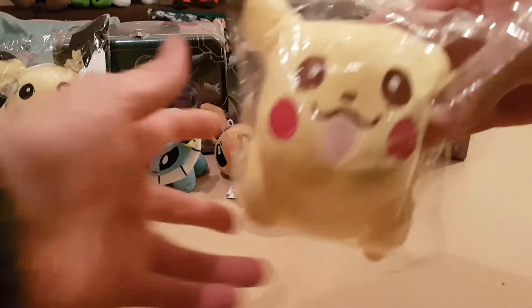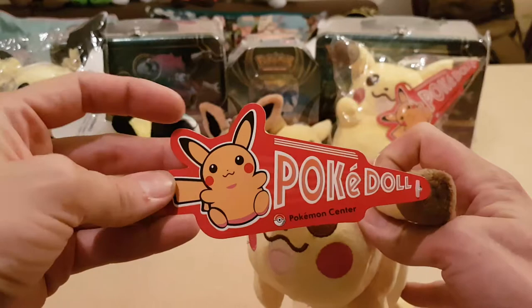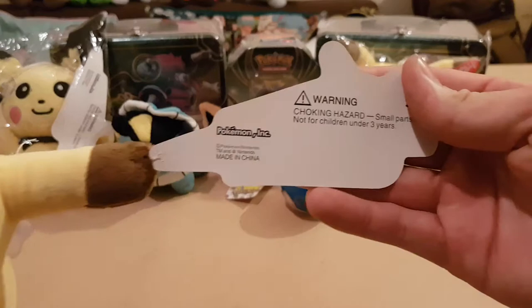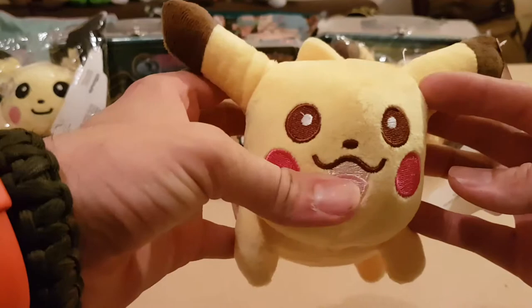We ended up with one of these nice little Pikachu plushes. He's already trying to get out. Apparently a Pokedoll from the actual Pokemon Centre itself. It's got the Pokemon ink and everything on there. That's quite nice, he's a chuffed little fella. He's also got a little car sticker, so he'll probably go in the back of a car.